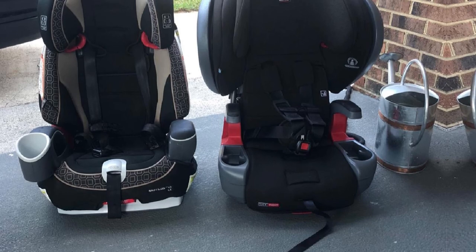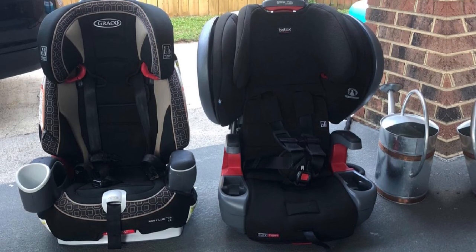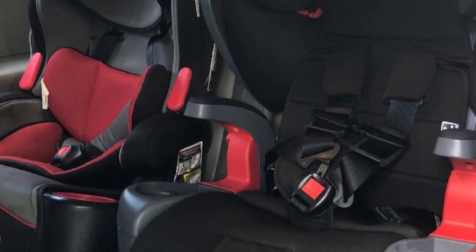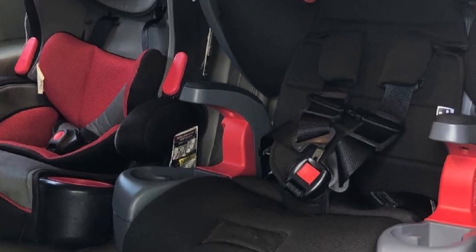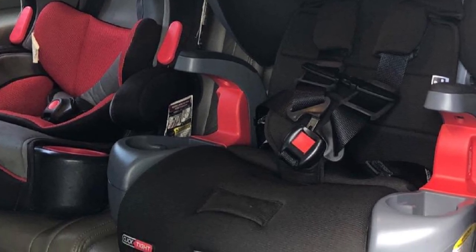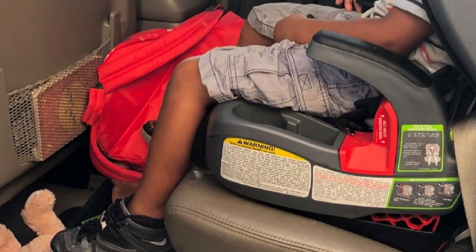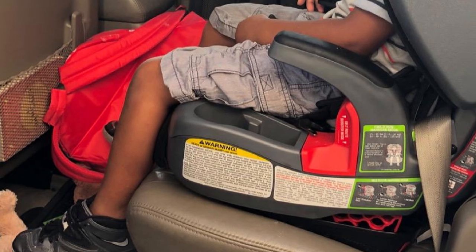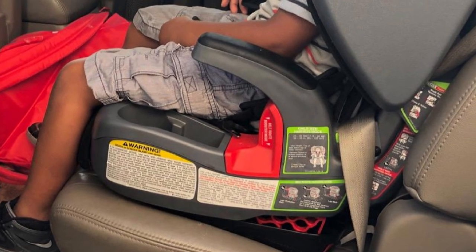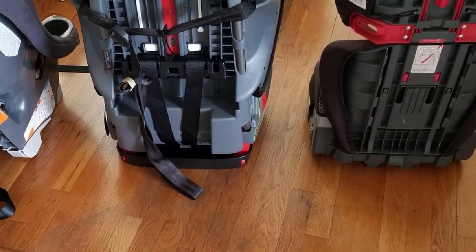Ever since Britax came up with the ClickTight installation, things got a lot easier. All you have to do is pop open the seat, pull through the seatbelt, and close the seat down. As soon as you hear the click sound, you're done — no force needed. The two built-in cup holders are great for 4-year-olds: one can be used for drinks and the other one for toys. Thanks to the design, the cup holders can't be turned into projectiles. 4-year-olds will love this car seat because it looks so cool. These are the reasons why Britax won the award.